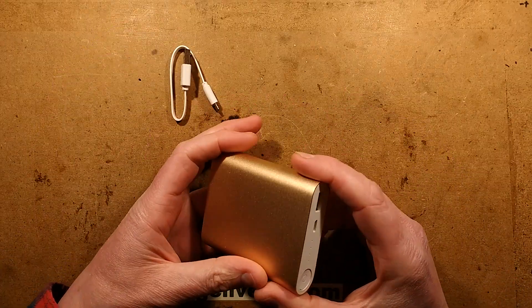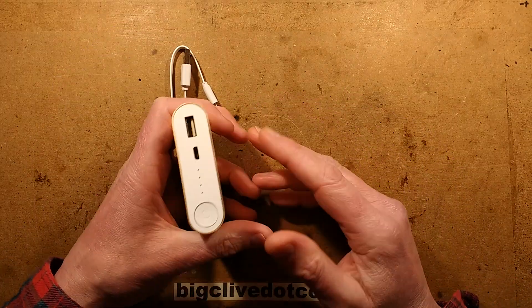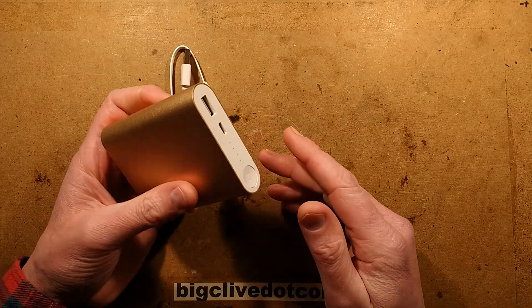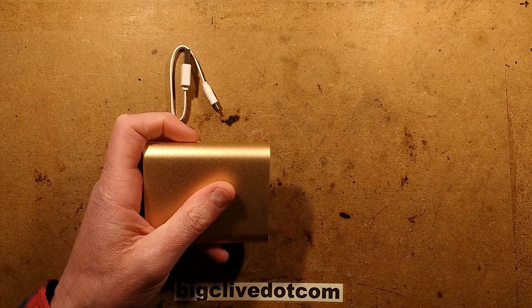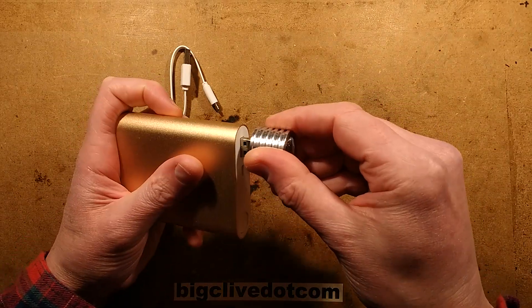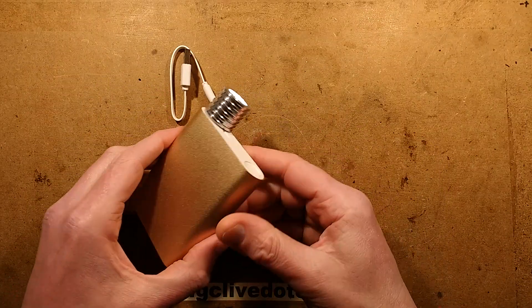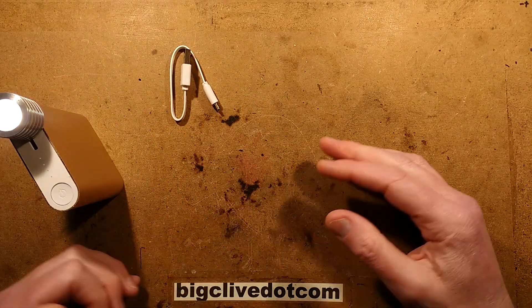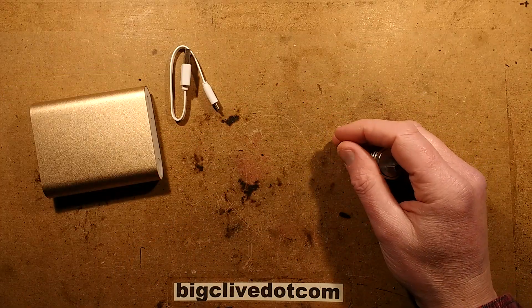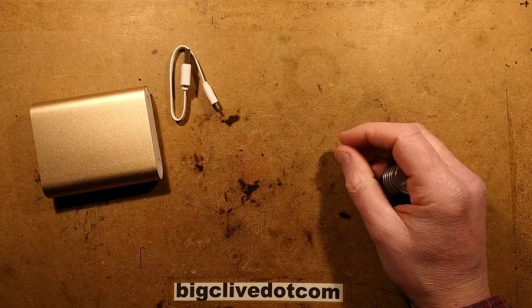One of the first things I did was charge it up. I don't think it had a charge in it when it arrived, or if it did I drained it down as I usually do — by sticking it in something like one of these fairly high power LED lights, just put it in, sit it in a corner, and wait for the light to go out. Then I fully charged it and monitored it using the port-a-power unit.